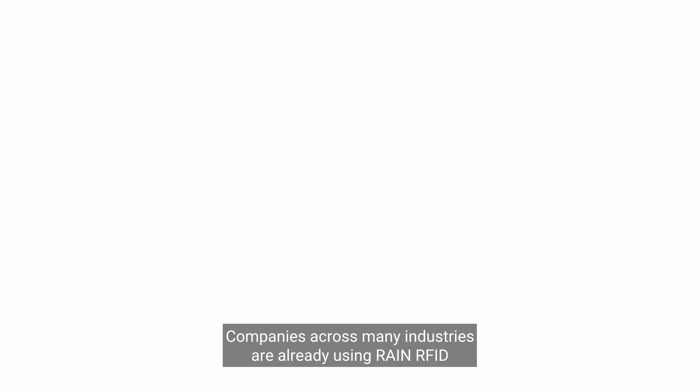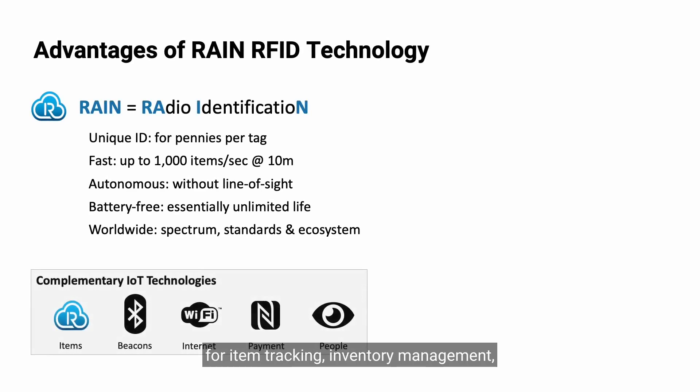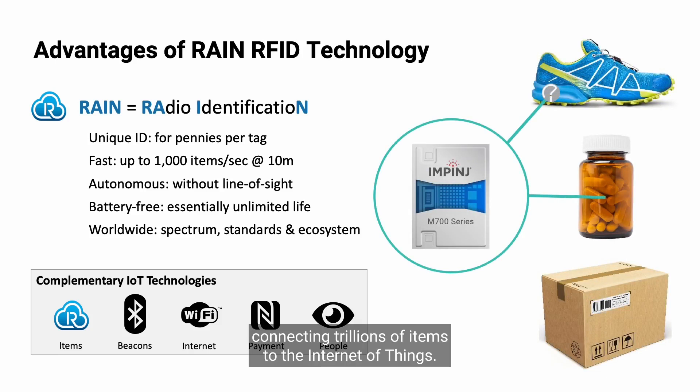Companies across many industries are already using RAIN RFID for item tracking, inventory management, and shipment verification. It's a cost-effective technology that can rapidly read and track up to 1,000 items per second, connecting trillions of items to the Internet of Things.